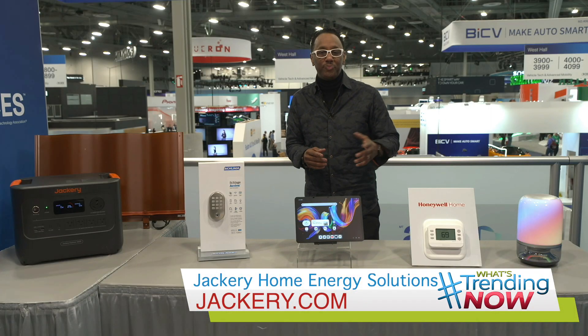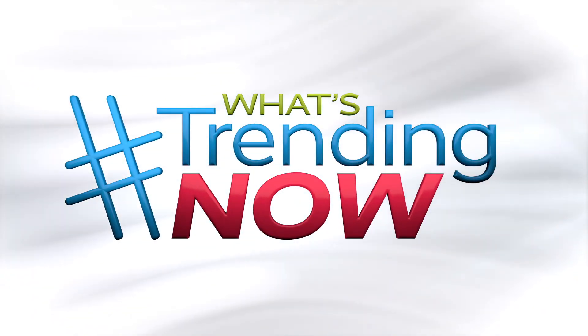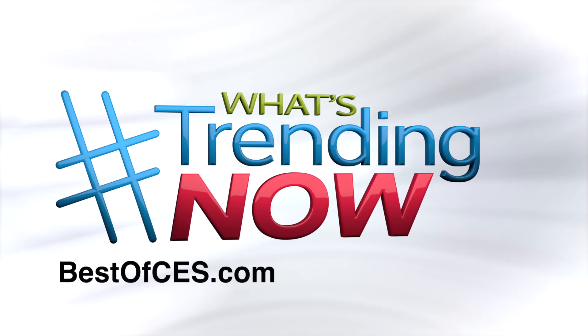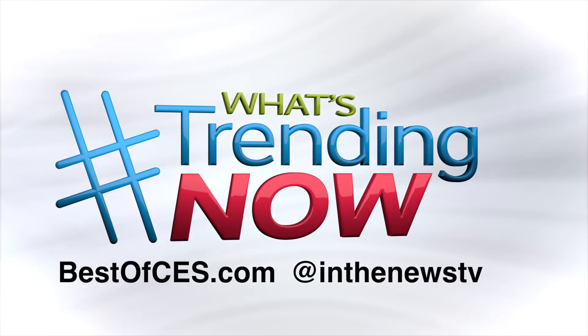Visit jackery.com for more. To find everything we covered at CES 2025, just head to our website bestofces.com or visit us on Instagram at InTheNewsTV.